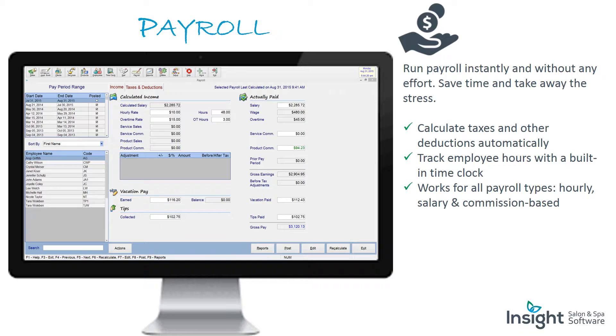Payroll: run payroll instantly and without any effort. Save time and take away the stress. Calculate taxes and other deductions automatically. Track employee hours with a built-in time clock. Works for all payroll types: hourly, salary, and commission-based.